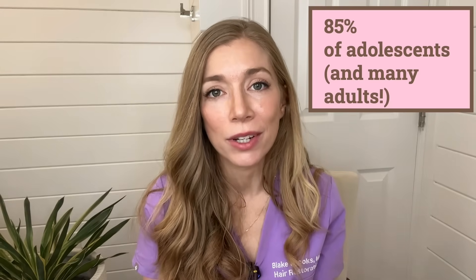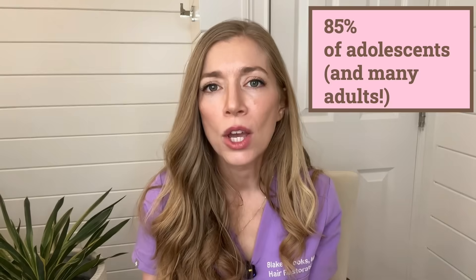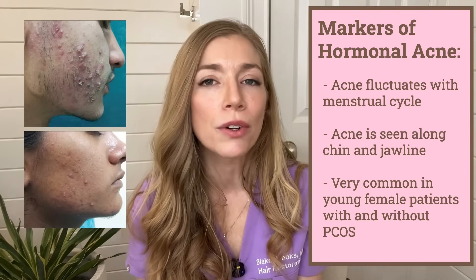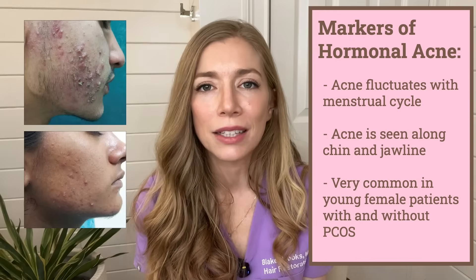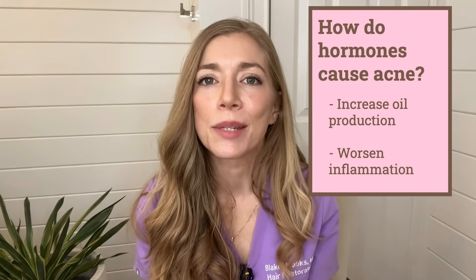The next condition to discuss is acne. About 85% of adolescents experience it, and it does not end in adolescence — for many adults, acne is a frequent problem. We sometimes classify acne as hormonal acne when patients tell us their acne fluctuates with their menstrual cycle and is largely along the chin and jawline. Hormonal acne means acne influenced by hormone levels, notably androgens — what Spironolactone blocks. Hormones increase oil production and worsen inflammation, so are part of why acne occurs and worsens. While we classically think of Spironolactone for textbook hormonal acne, it really works well for acne in general.